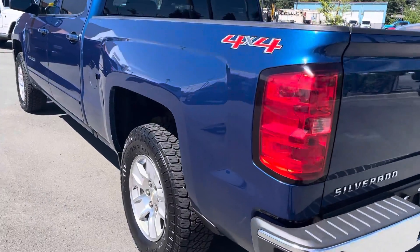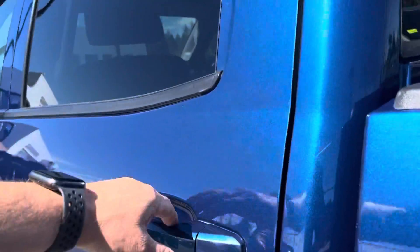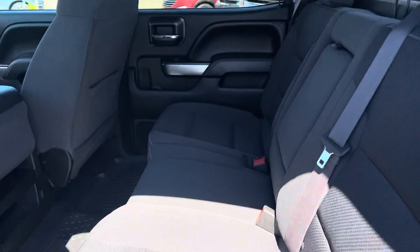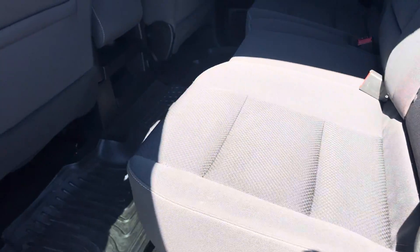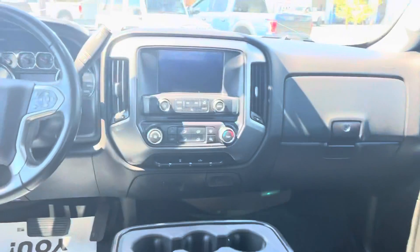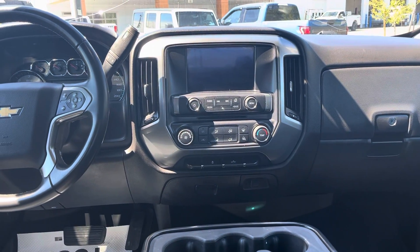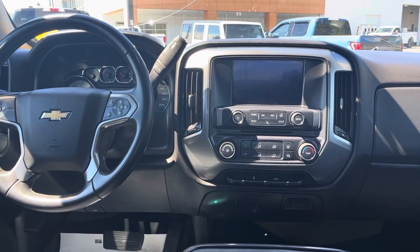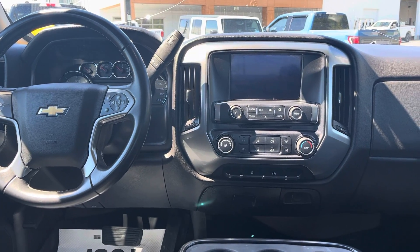It is a nice truck — 6.5 foot box, full crew cab. The interior is in absolutely A1 condition, great shape. The seats in the back look like they've never been sat in. You get the big eight-inch touchscreen, AM/FM/XM, cargo lights, air conditioning, Bluetooth, and cruise control.